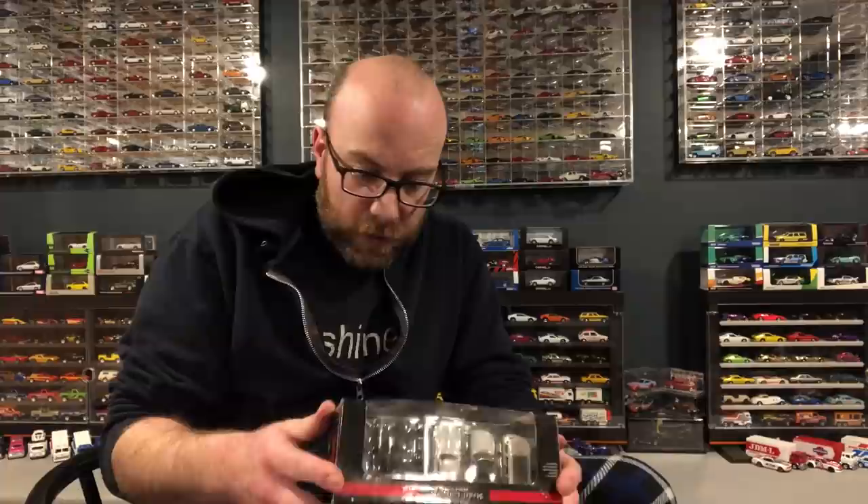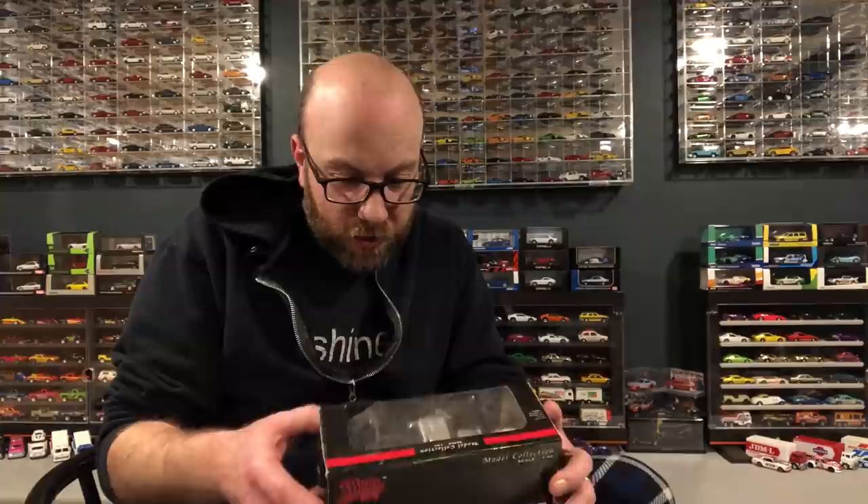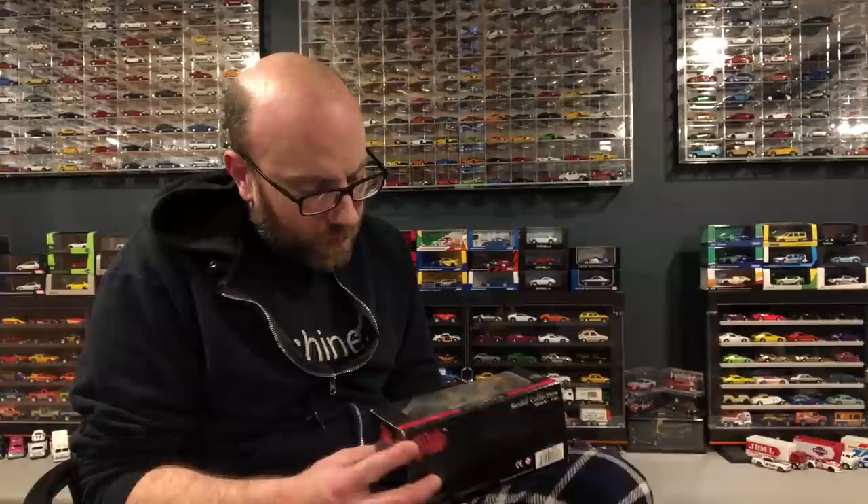Another oddball multi-pack we're going to check out is this Malibu International Limited Model Collection — five cars in here. Greenlight used some of these toolings in their Motor World lineup, actually maybe three or four of them. I got this off eBay — one of those low-ball bids I didn't think I was going to win — and won it. Packaging is absolutely destroyed but we'll get into it and look at the cars.